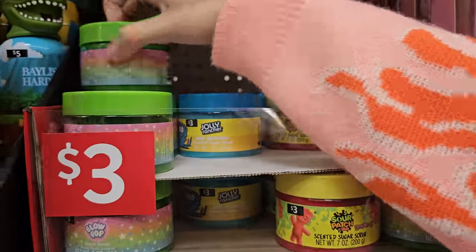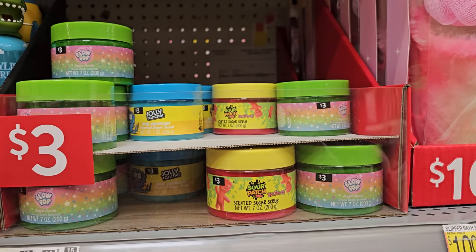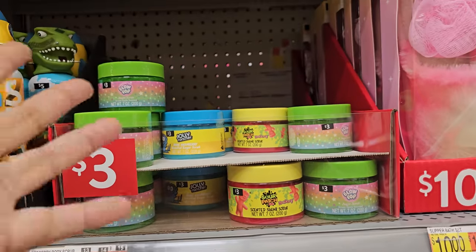Three dollars here — we have blue raspberry. Keep in mind, they do have a larger one in TJ Maxx and Marshall's, but they're going to cost you five or six bucks. So for a small one, three bucks — try it out. It's not like a blow pop for your man, girl, whatever.